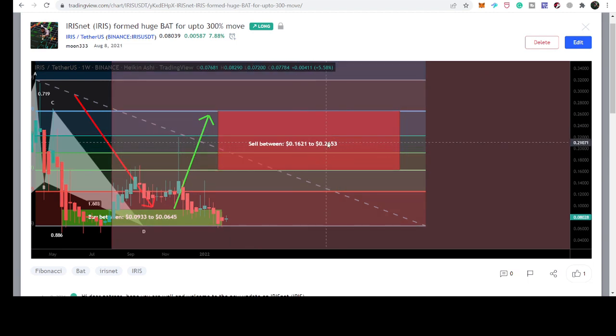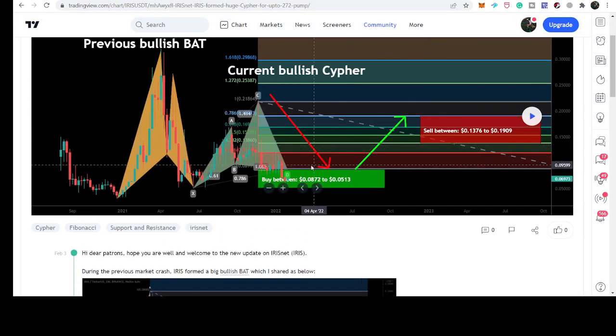The previous sell targets were from 16.2 cents and up to 26.5 cents. Now looking at the current move, the price line has formed this harmonic bullish reversal cipher. This is the current bullish cipher move and the price line is moving in the potential reversal zone.